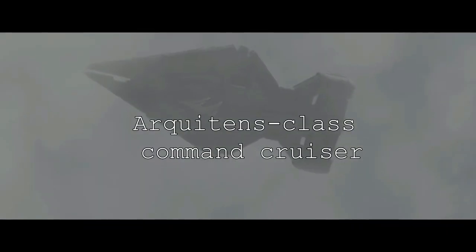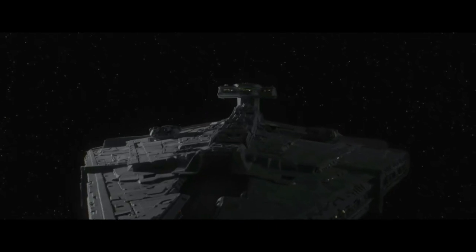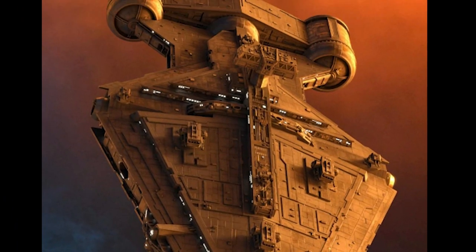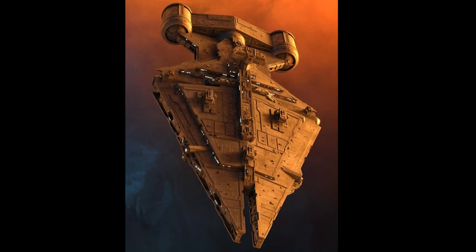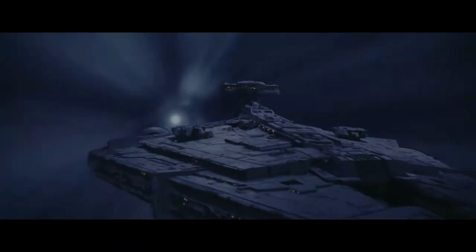Next up is the Architent-class command cruiser, otherwise known as an Imperial light cruiser. It was designed to serve a variety of roles: protecting remote Imperial assets and performing detached patrol duties in the Outer Rim territories, acting as support in larger group battles, serving as armed transport, and as a communication ship. It featured improved speed, agility, combat ability, and power output.